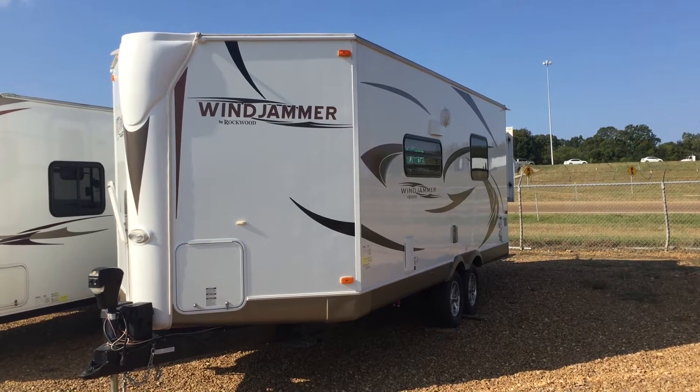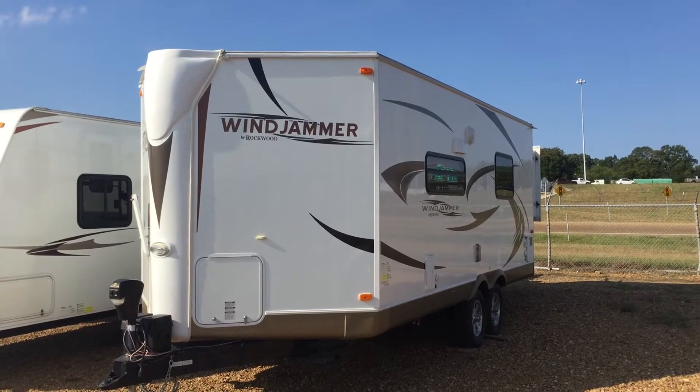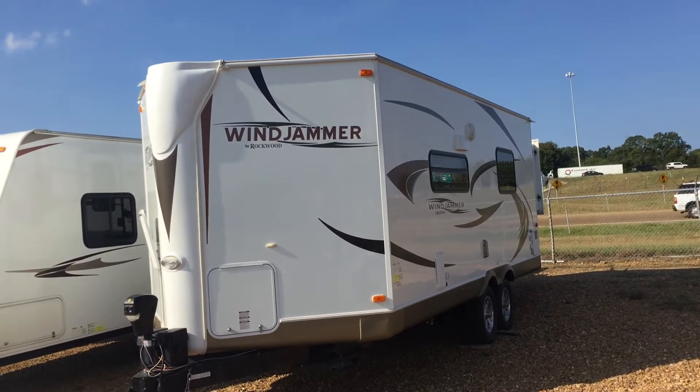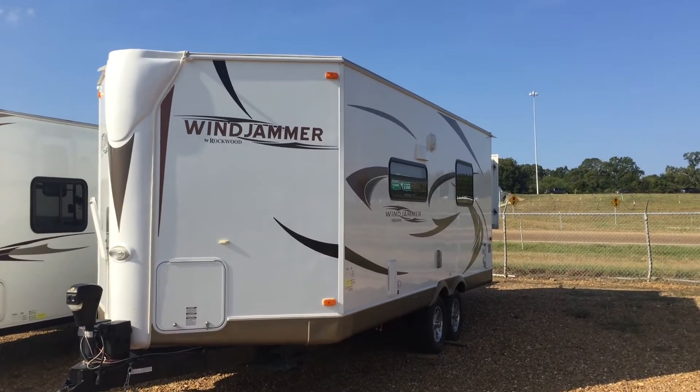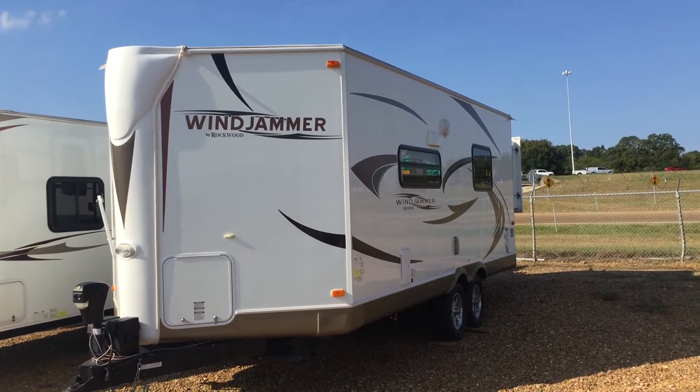Good morning folks, Justin here with SNS Apache Camping Center coming to you today with another great piece of inventory. This is stock number 500-045. This is a 2011 Rockwood Windjammer — it's a Forest River product.